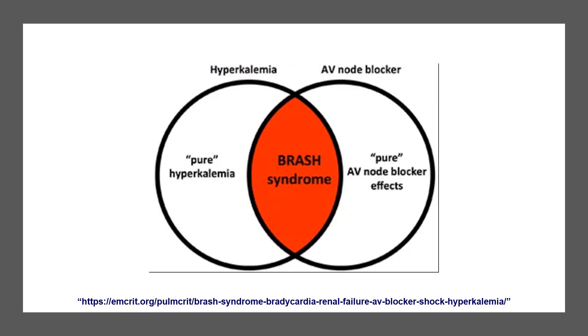This diagram explains the difference between BRASH syndrome, pure hyperkalemia, and pure AV nodal blocking drugs. It is where the overlap happens when you have both. Hyperkalemia can cause a bit of bradycardia; AV nodal blockers will cause a bit of bradycardia — but when you have the two together, this results in the vicious cycle.